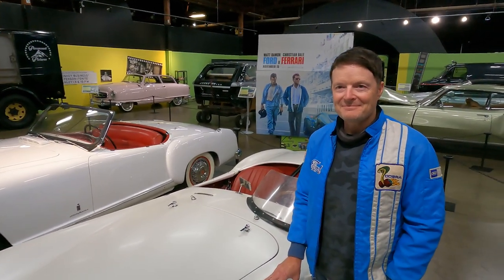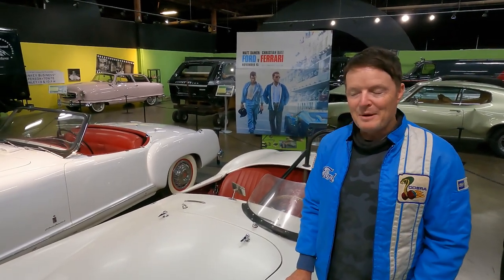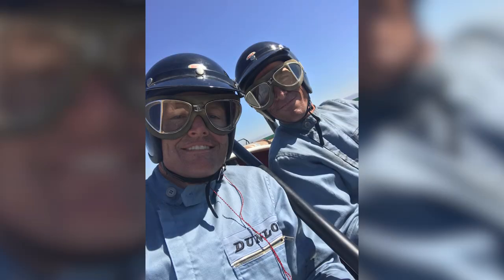This one is a replica — a superperformance replica with a 347 cubic inch engine, originally a 289 that they pumped up to 347. It's a great car to drive. A lot of the filming was done at Willow Springs in Southern California, and this was also a car that Christian Bale got to do a little driving in.